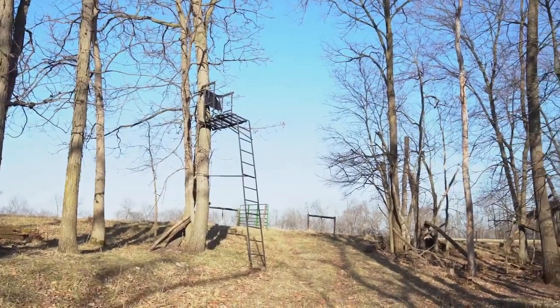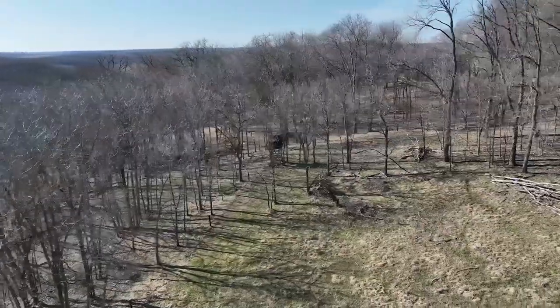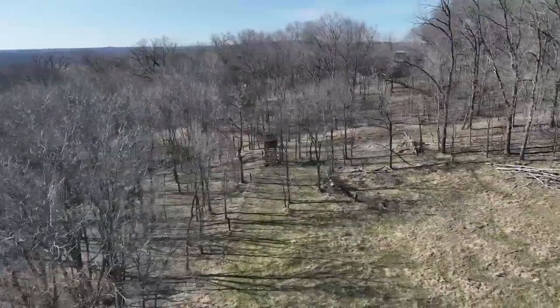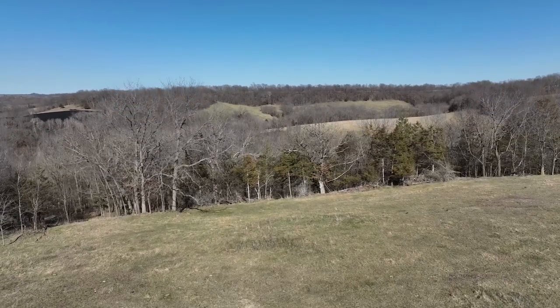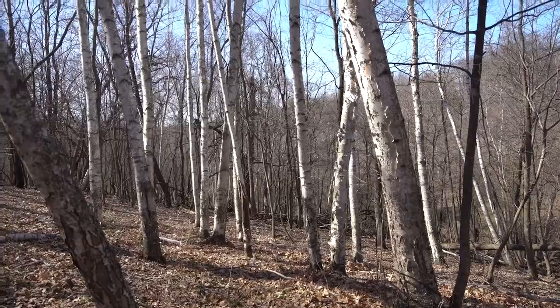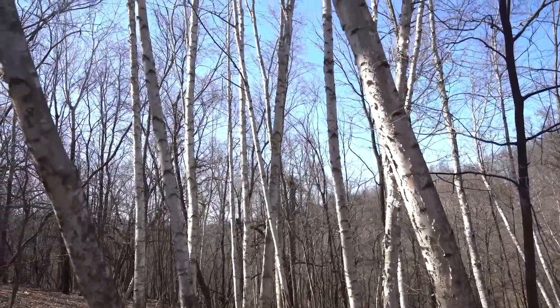There are a few box blinds, a lot of tree stands and ladder stands on the property that are all going to be included with the sale. And like I said, it would make an excellent buildable site outside of Decorah, Iowa on a good road, with good seclusion and beautiful views from the top — east and west facing — for a home or a cabin.